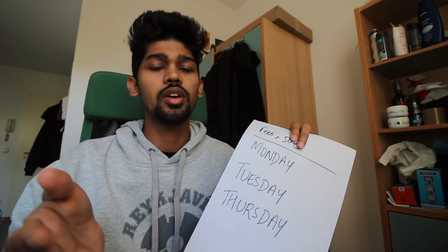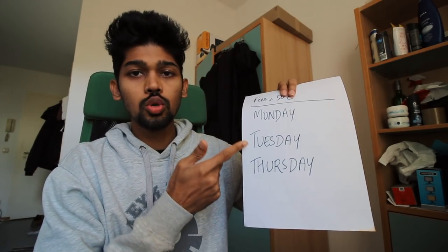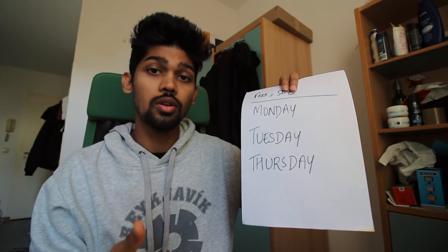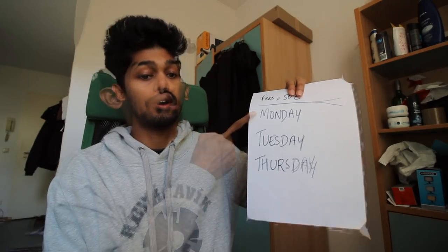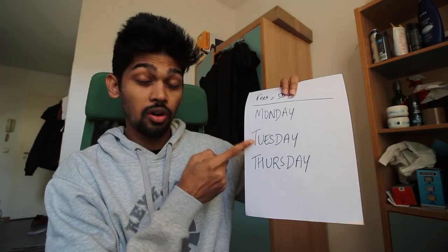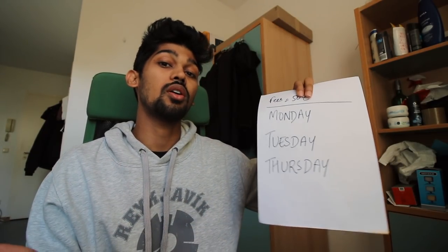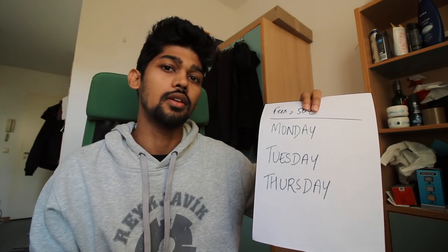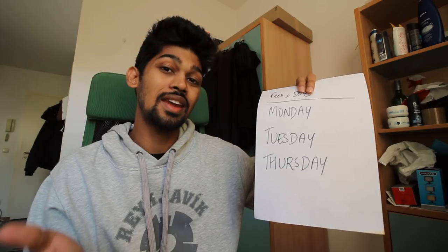Regarding going out at night to stand outside Ausländerbehörde — there are only specific days where you can do this without an appointment: Monday, Tuesday, and Thursday. These are the three days. On Mondays and Tuesdays, I'd prefer to go because the office opens at 7 o'clock and you can get your work done by around 9 or 9:30. Since I went on Thursday, the office officially opens at 10 AM, and that's why it took me until around 11 or 11:30 to get everything done.